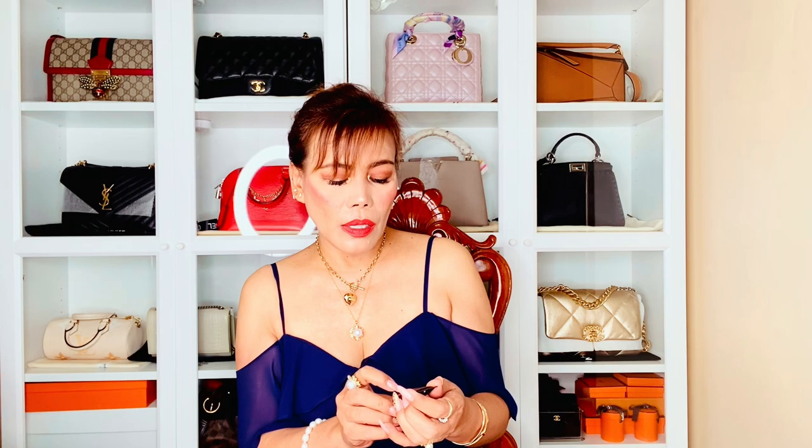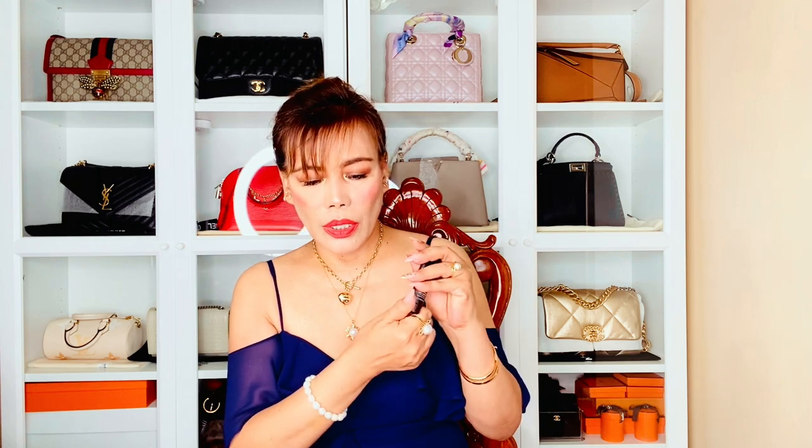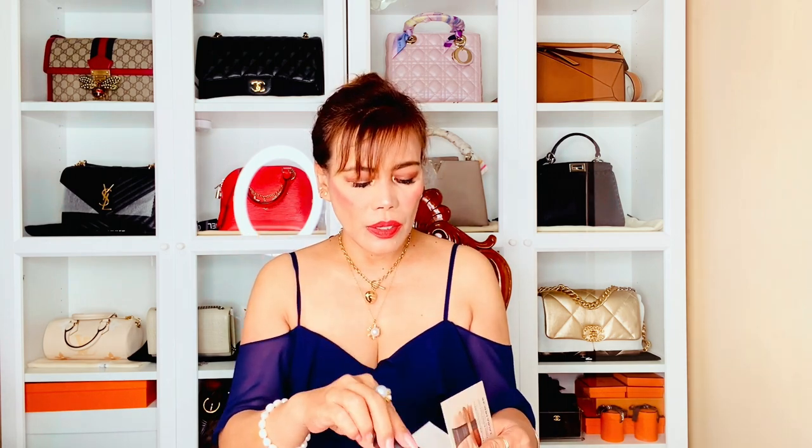I also have here a sample from Laura Mercier — it's a Tinted Moisturizer Oil Free, which is tiny as well. This is good for travel. I want to try this so I can decide if I'm going to buy a larger size.